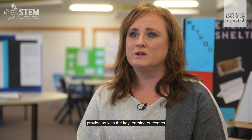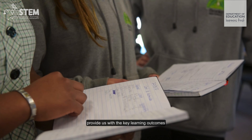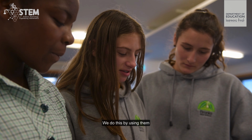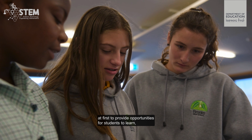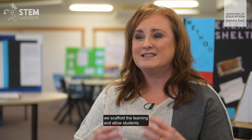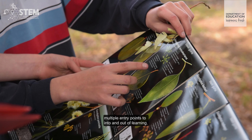The Australian Curriculum Achievement Standards provide us with the key learning outcomes that we want for students. We use them first to provide opportunities for students to learn. We scaffold the learning and allow students multiple entry points into and out of learning.